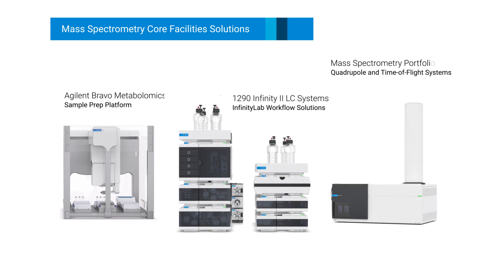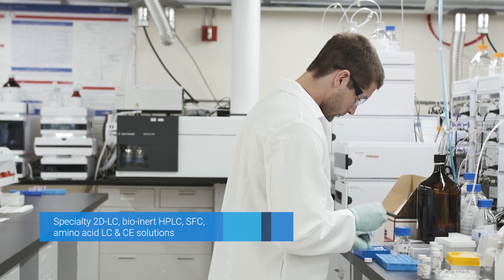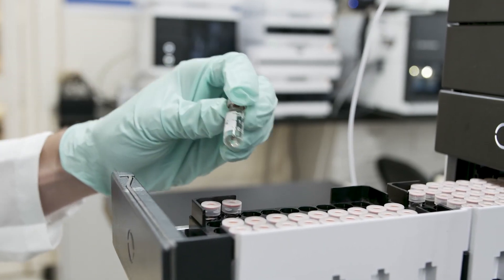For a variety of instruments and consumables to fit routine and demanding LC, CE, and GC mass spec applications, our representatives draw on their expertise to help you find the best solution and workflow to fulfill your clients' requests and expectations, and help you grow as your clients' needs grow.